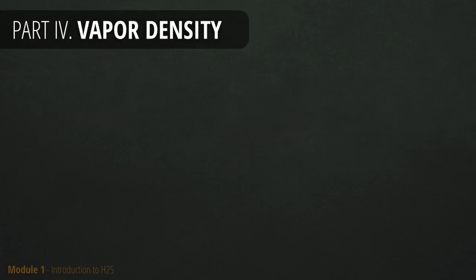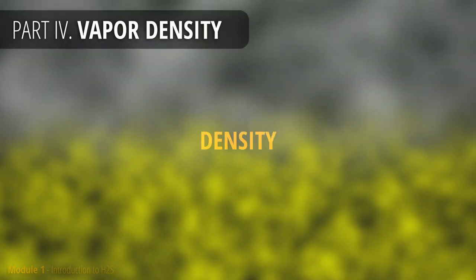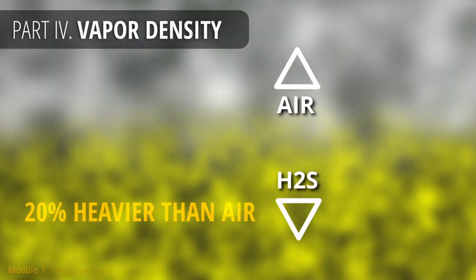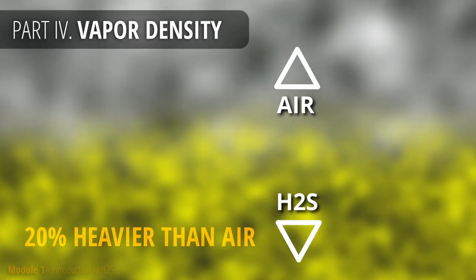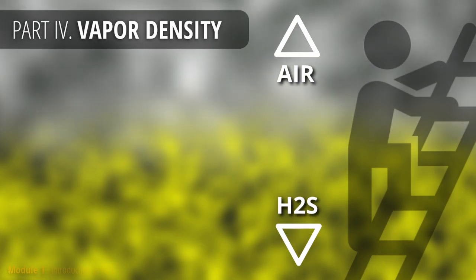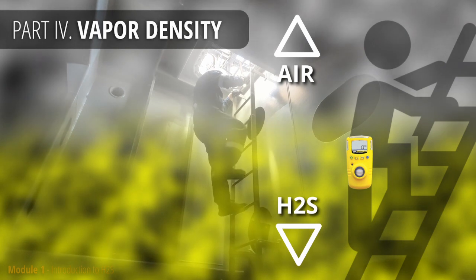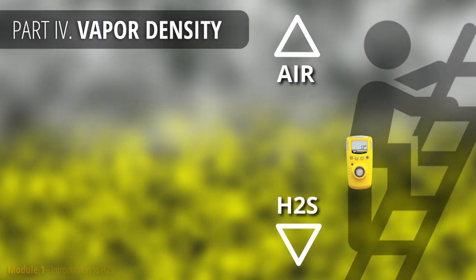There is another characteristic of H2S already mentioned but which needs a detailed explanation — the density of H2S, also known as vapor density. H2S is denser than air, making it heavier than air. That means H2S will go down when released, so you should move up when you hear the alarm. It is also good practice to attach your gas detector as low as possible. For example, in the event of tank entry where H2S is sitting on the bottom, your gas detector will alarm you in time before you inhale the gas.